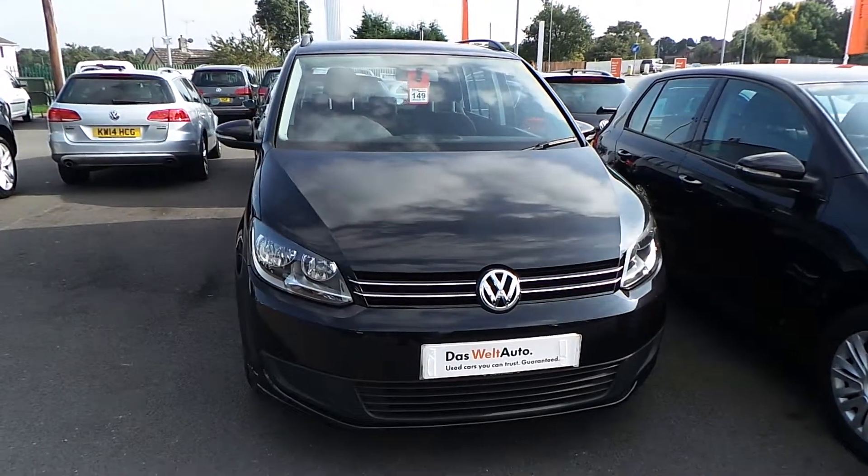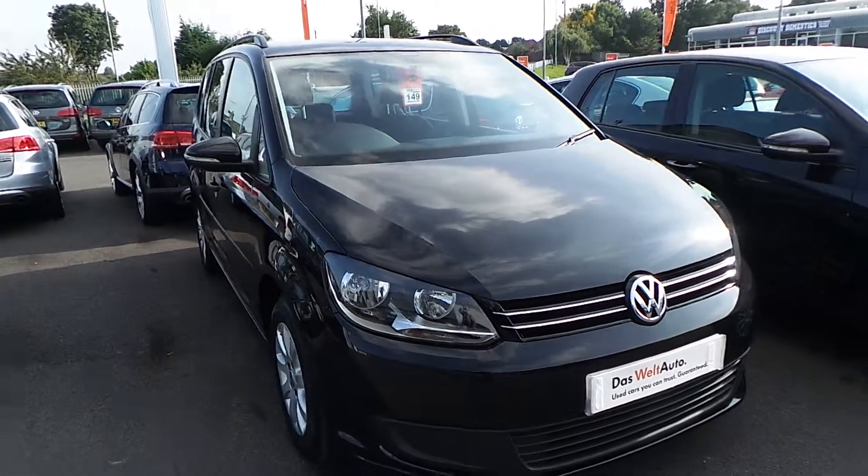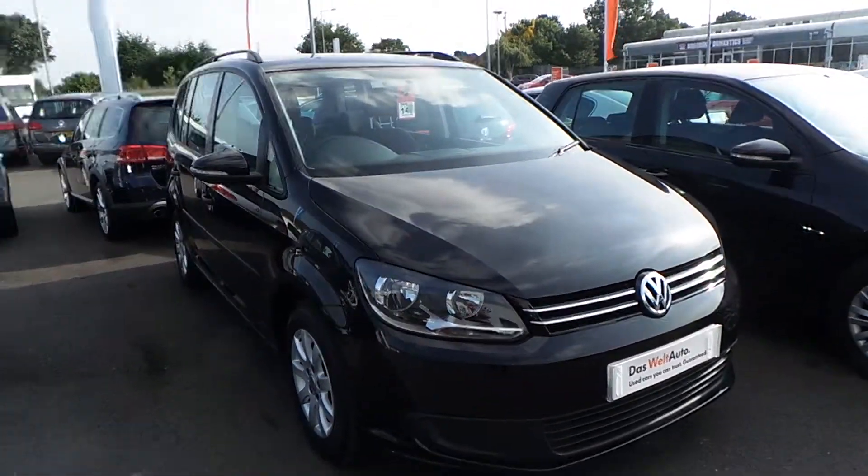Hi, I'm Phil. I'm going to show you around our Volkswagen Touran 1.6 S 105 brake that we have on sale here at Wrexham Volkswagen.